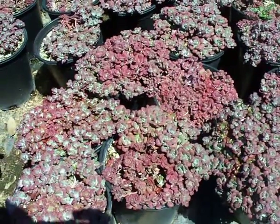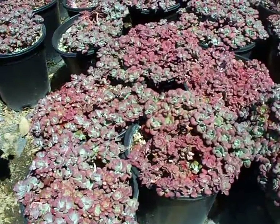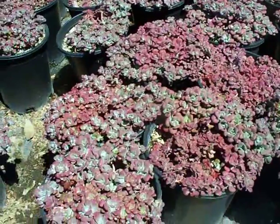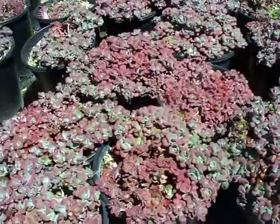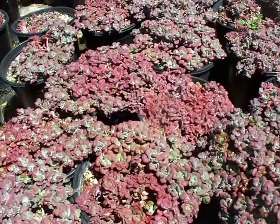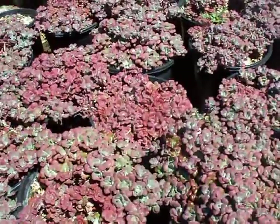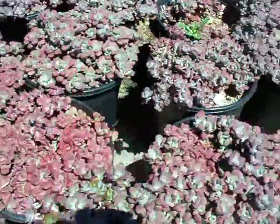This is an incredibly beautiful plant — kind of hard to say exactly what color this is. It transitions from silver to kind of a burgundy. It's called Sedum purpureum, and it's going to be a great contrasting plant in a garden landscape, excellent for planting in pots.